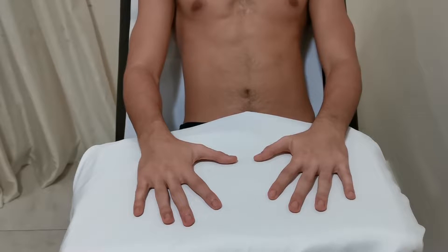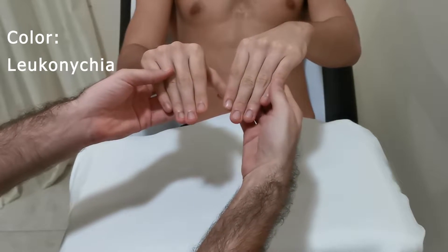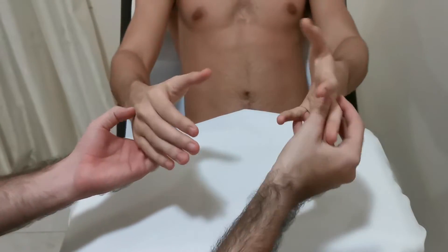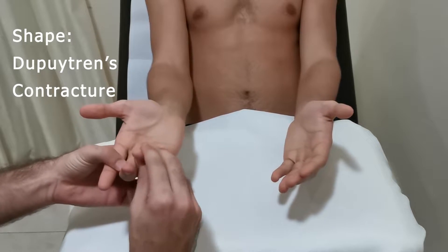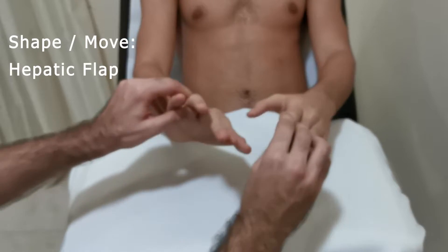We should look for abnormalities of the hands using the following mnemonic — color and shape — in the nails, palms and dorsum of the hands. In the nails, we should look for leuconychia, and for shape, clubbing. For the palms, we look for palmar erythema, and the shape is Dupuytren's contracture. In the dorsum of the hands, we look for tendon xanthoma, and the shape is hepatic flap.